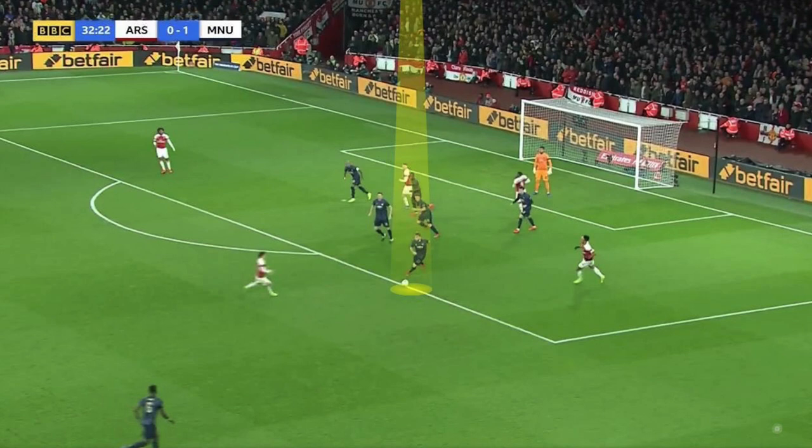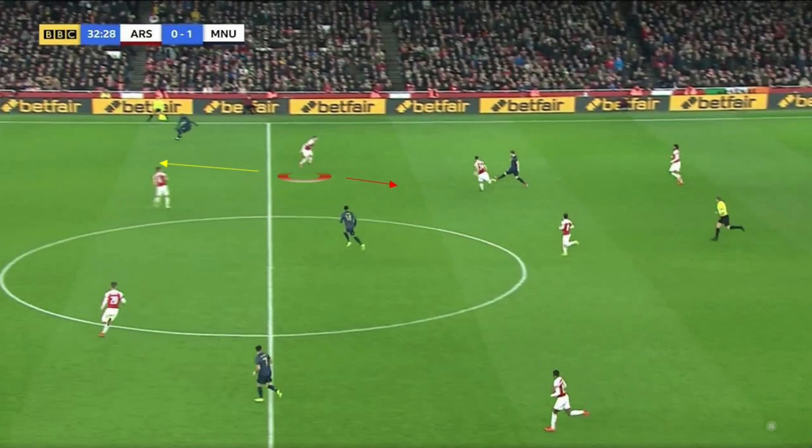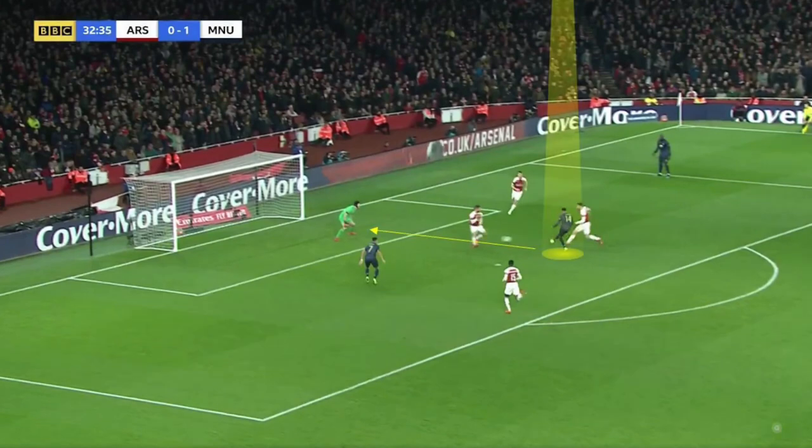Here, Shaw wins the ball during an Arsenal attack. Kolasinac wants to take out the passing lane, but should just fall back to Lukaku. This eventually leads to the second goal, making it 2-0.